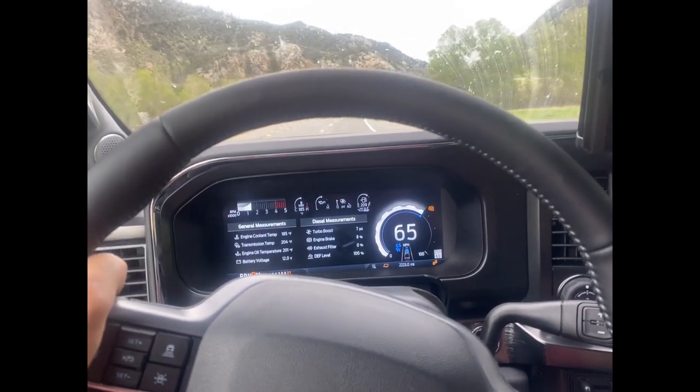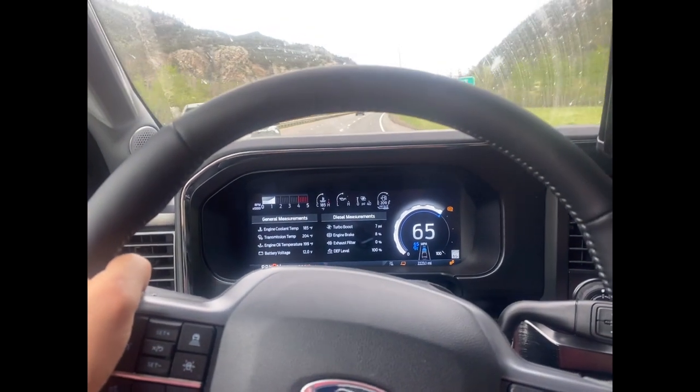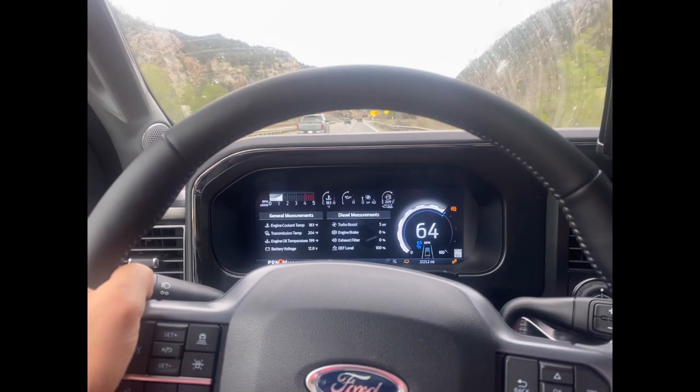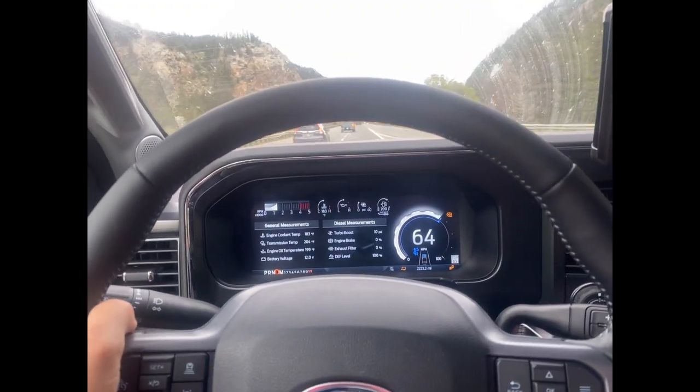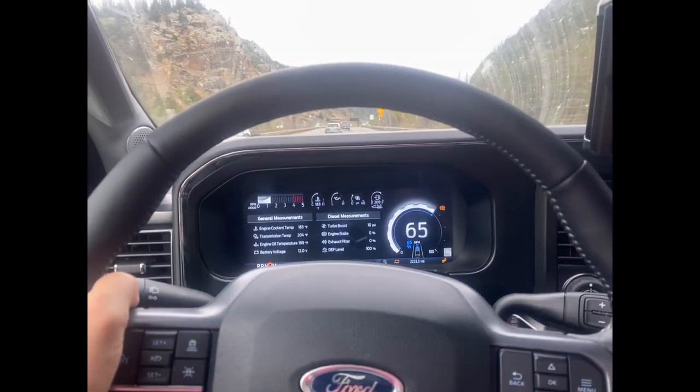I think this video is long enough. This is a 2023 F-350 — I've owned it for about two weeks, put some good miles on it, already at 2,000 miles. It's been an awesome truck so far, no complaints.